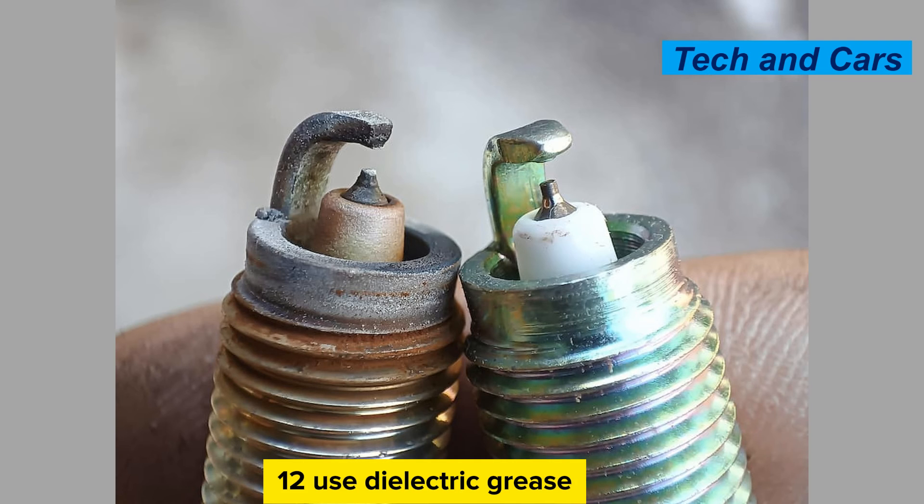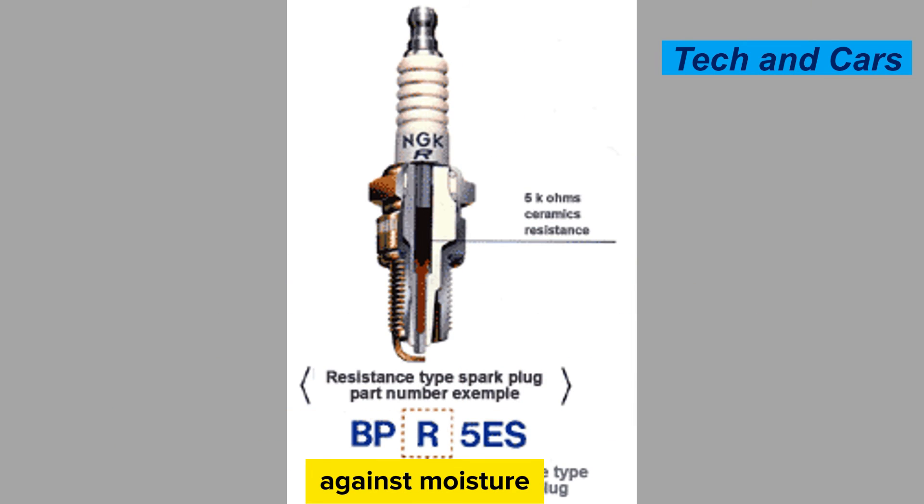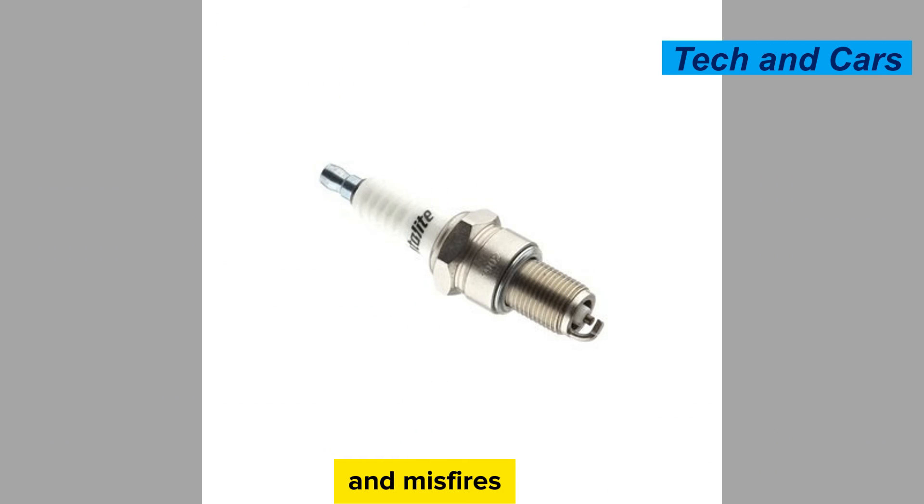Use dielectric grease. Applying a thin layer of dielectric grease to the inside of the spark plug boot can help protect against moisture and corrosion. Dielectric grease also assists in easy removal of the spark plug wire in the future. However, avoid applying excessive amounts of grease, as it can cause electrical leakage and misfires.